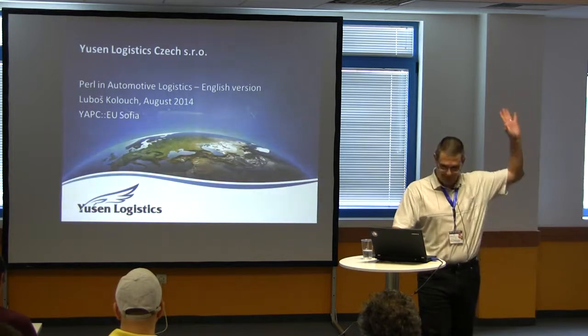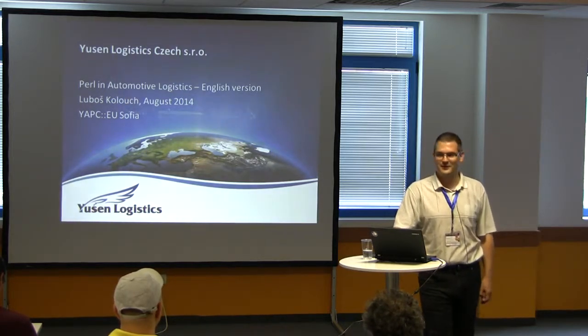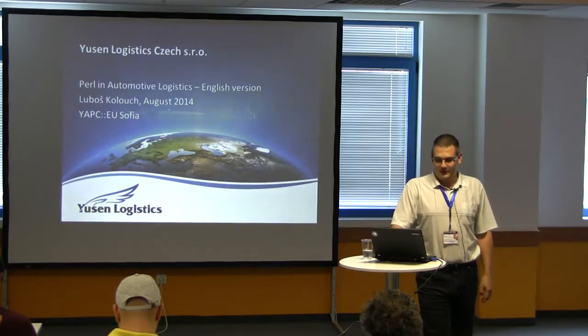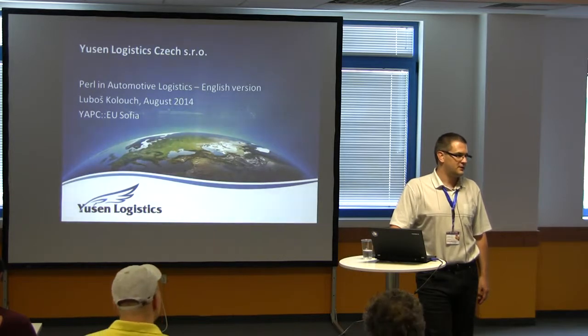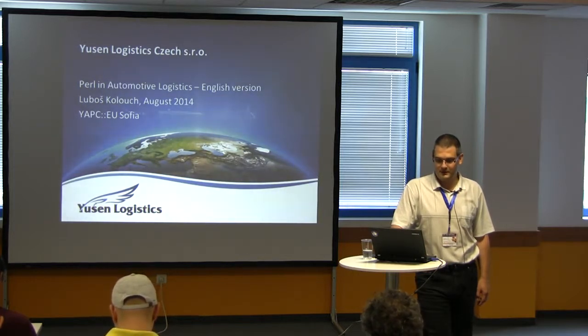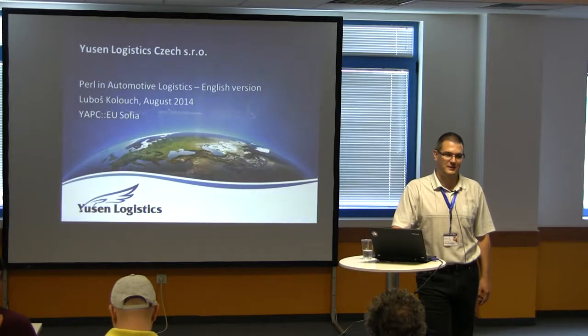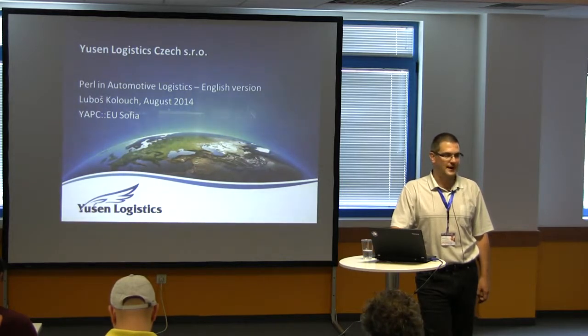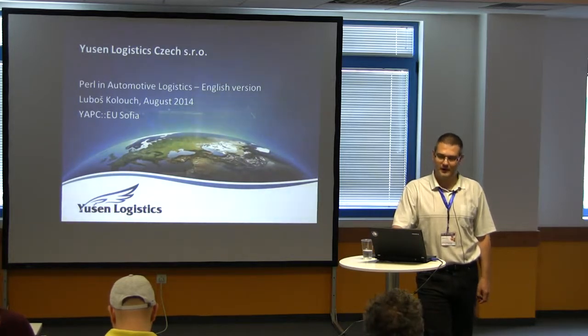Hello everybody, I'm very happy to see you at this presentation and it's my big pleasure to be allowed to present at this conference. This presentation is about something different from what you have seen so far. My impression from these conferences is that Perl is useful only for web pages or web applications, but I wanted to show you that we are using Perl to help produce real cars that you can go and buy.